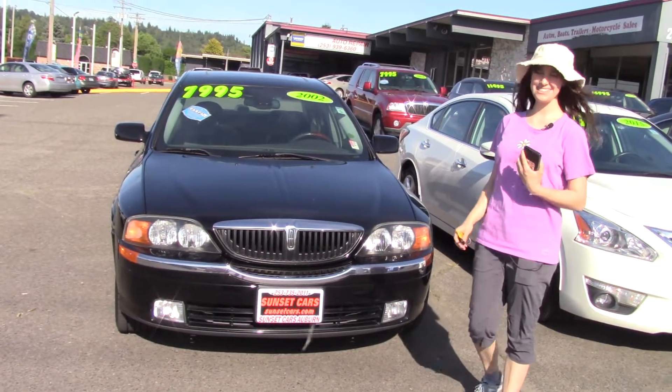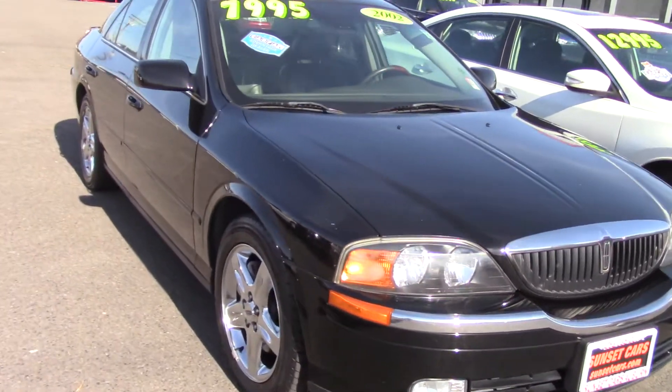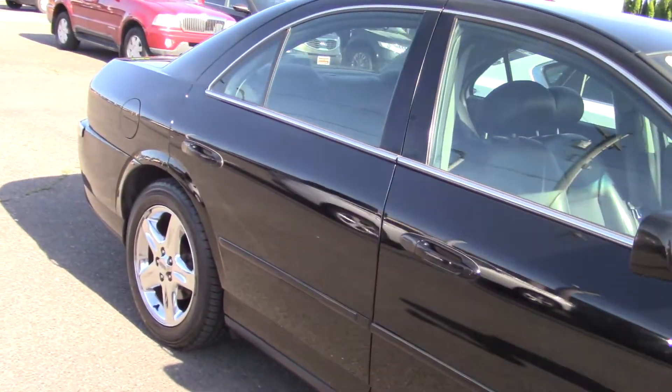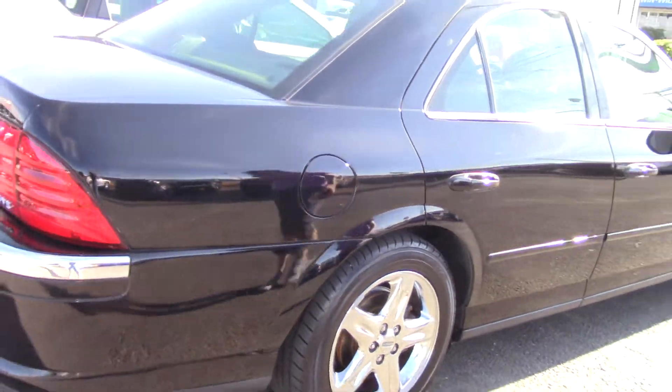Hi there! This is Jordan with Sunset Cars of Auburn, and this is our 2002 Lincoln LS, stock number 98922. If you type that number in on our website, sunsetcars.com, you're going to get to see the full list of features that this car has.